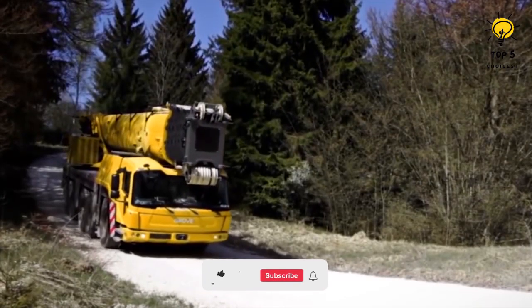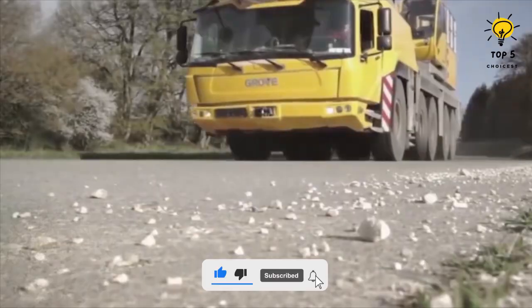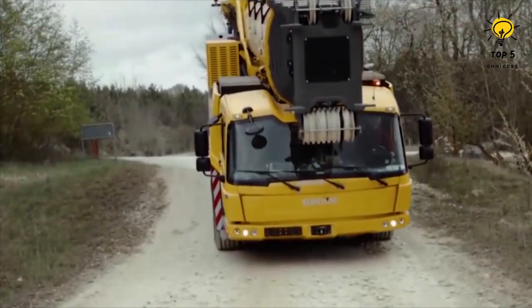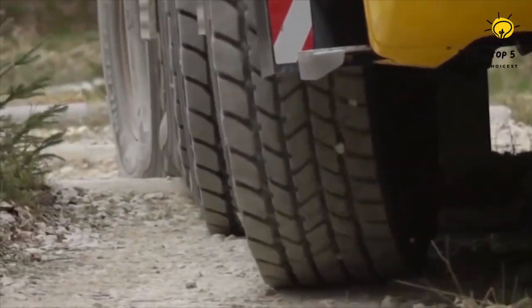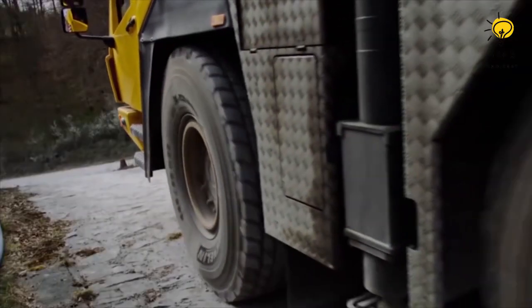Equipped with a 520-horsepower engine, it can reach a maximum speed of 53 miles or 85 kilometers per hour and has an impressive reach capacity of 230 feet or 70 meters. The crane has a remarkable lifting capacity of up to 250 tons, enabling it to easily handle heavy loads on steep inclines.